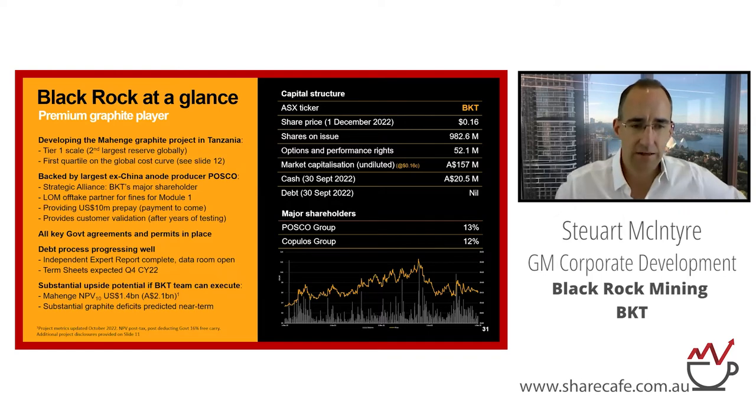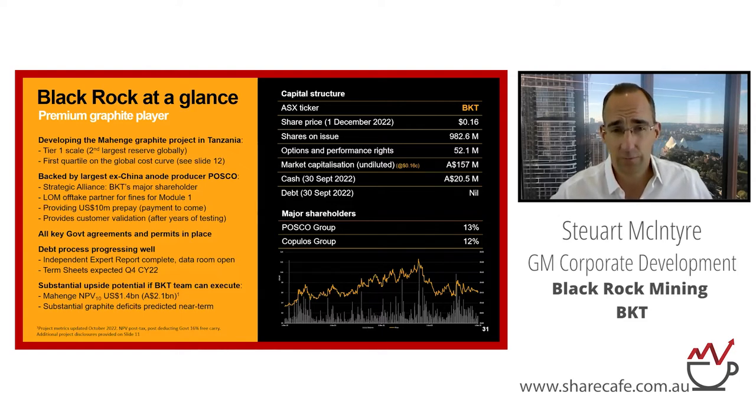We're also the only graphite developer globally that is backed by a major anode producer. For us, that's POSCO, which is the largest ex-China anode producer. POSCO are backing us in three ways: they're our major shareholder holding 13% of the stock, they're our life-of-mine offtake partner for the fines for Module 1, which is about 32% of volume, and they're also providing a $10 million US prepayment to help fund development. Importantly, we have all of our key permits and agreements with the government in place in Tanzania, and we are in the process of securing debt for the project. We're targeting around $100 million US, and we're expecting indicative term sheets in hand hopefully by Christmas, and we're hoping to convert those into credit-approved term sheets by February next year.